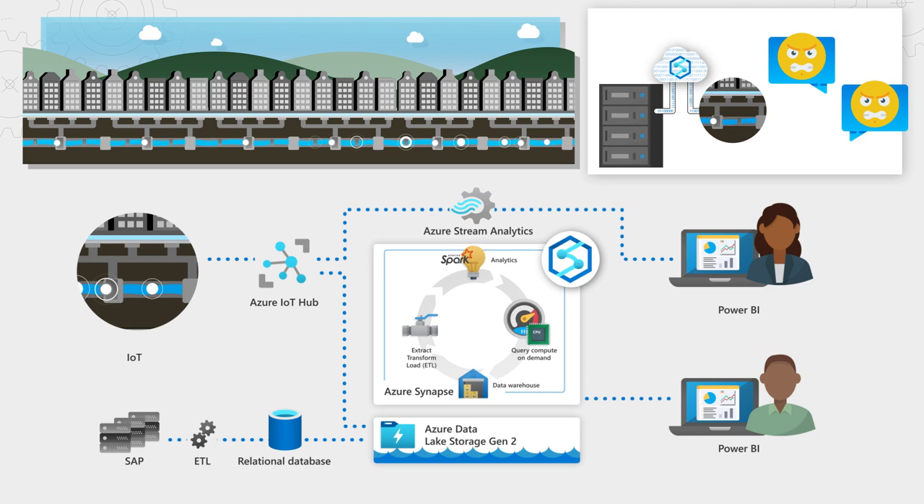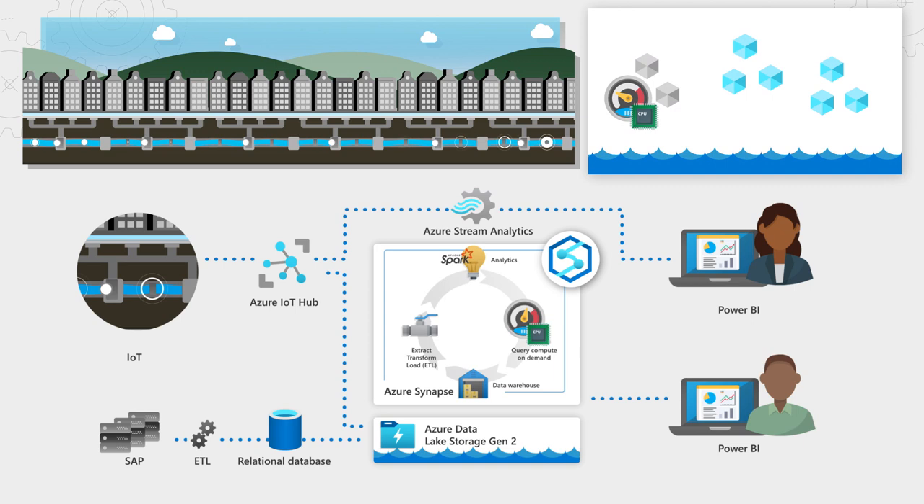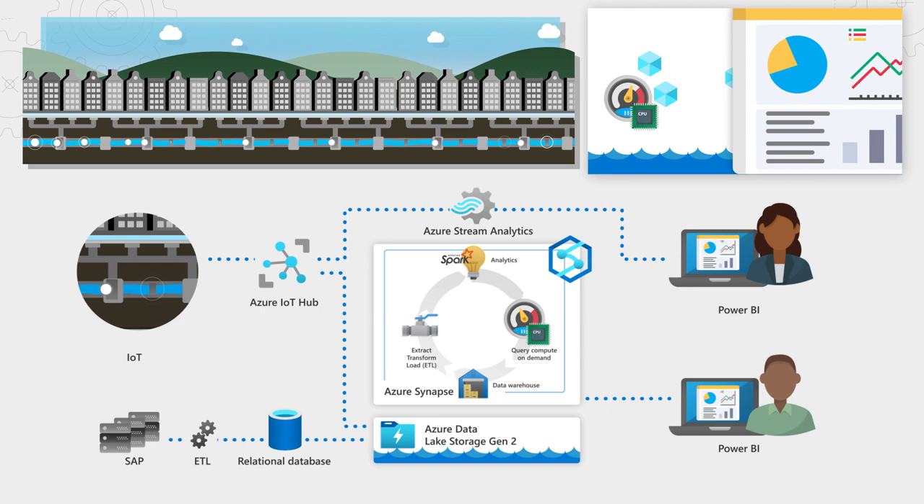We correlate that with logged customer engagement and complaints and also leverage historical data from these systems. From here, we're able to directly explore and query the data interactively using Spark pools and Synapse SQL serverless compute. The results are visualized in Power BI for internal and external customers and regulators in a governed manner.